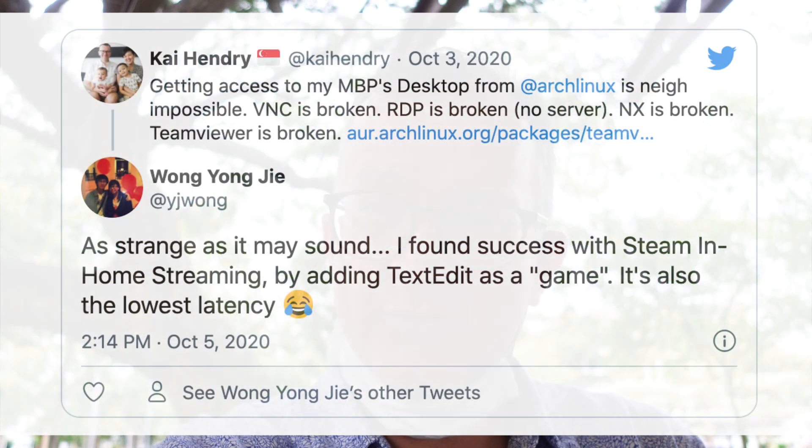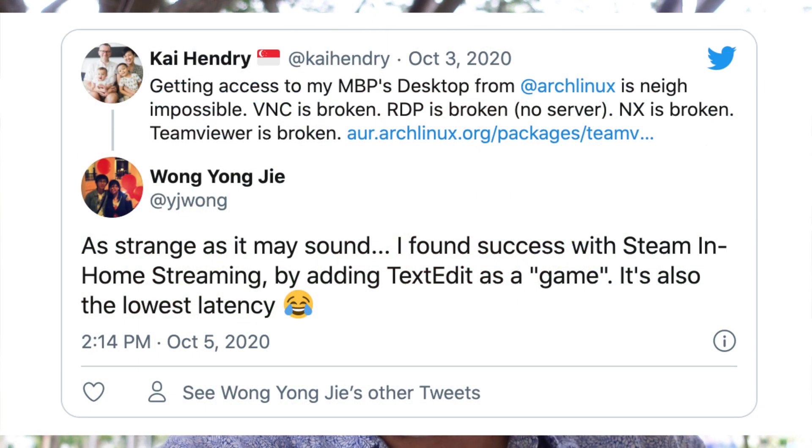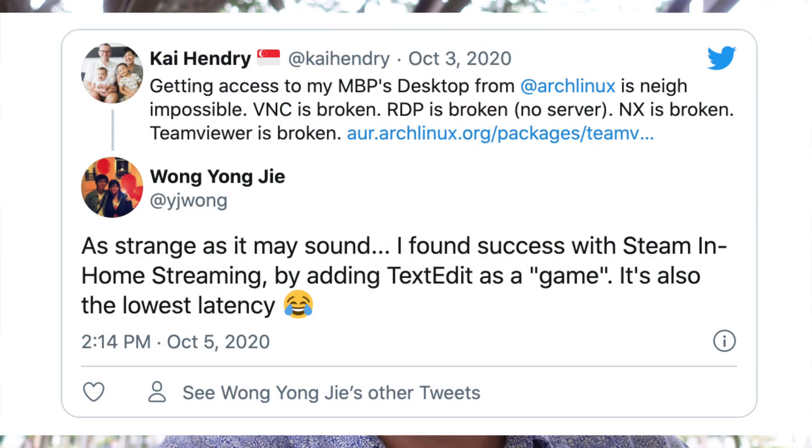What blew my mind recently is that one of my Twitter followers told me he uses Steam to dial back to his MacBook. VNC on MacBooks is kind of bad, but evidently if he uses Steam Link with his editor, it's the lowest latency way of dialing back to his machine. So you can use Steam to remotely administer the machine, meaning all those machines running Steam are basically remotely exploitable.